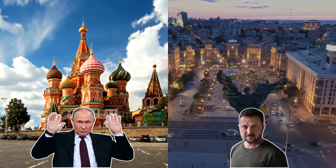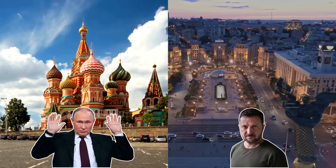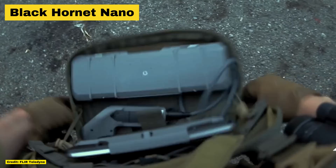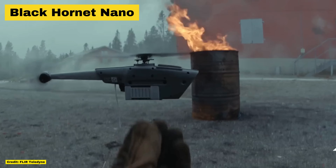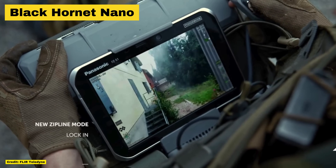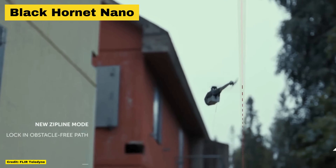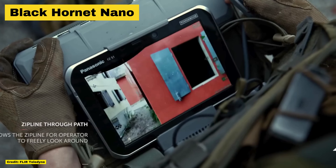In Ukraine's ongoing fight against Russia, a new player is proving its worth, giving the country a potential game-changing edge: the Black Hornet drone. These tiny yet powerful unmanned aerial vehicles act as lifesavers for Ukrainian troops on the ground, providing critical intelligence and reconnaissance. Thanks to the support of the United States, the United Kingdom, and more importantly Norway, Ukraine has now amassed an entire fleet of these drones, ready to be deployed at a moment's notice.